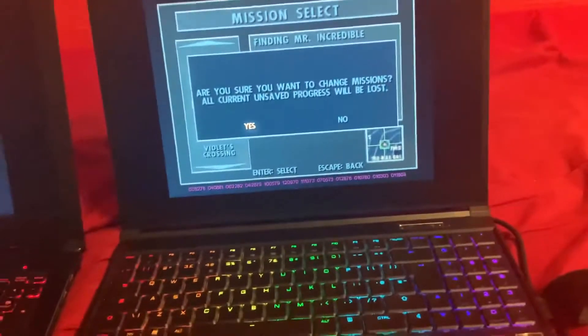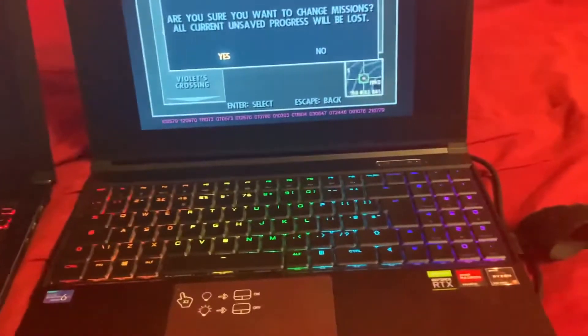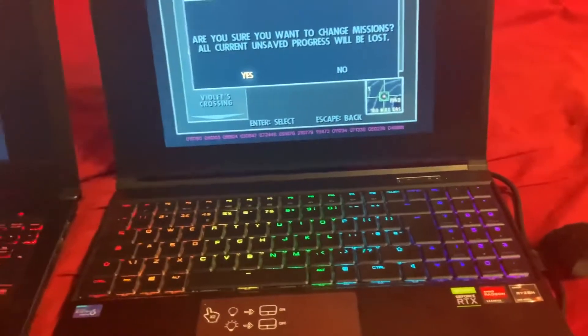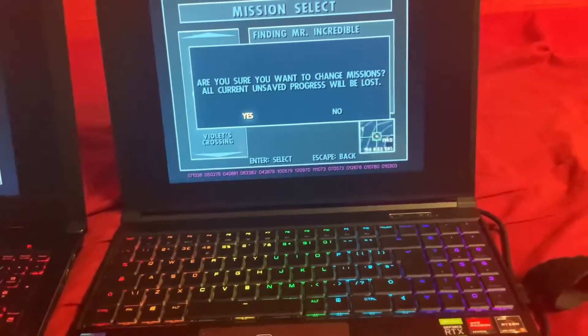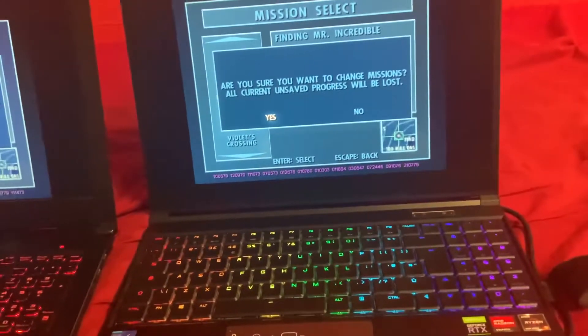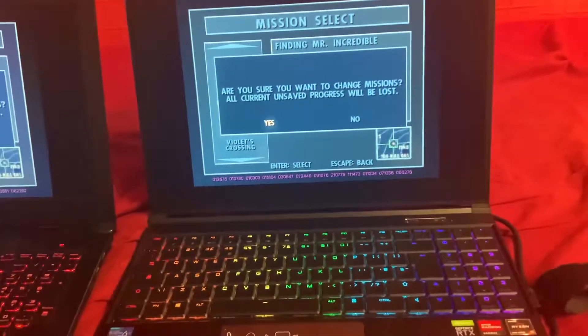So I recently got this new computer. It has a Ryzen 9 5900HX, it's got a GTX 3070, 32GB of RAM, and a 3.5GB per second SSD.